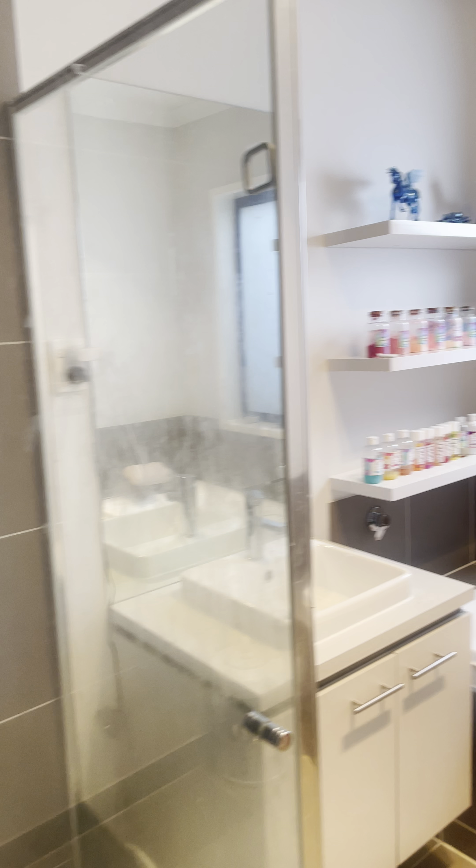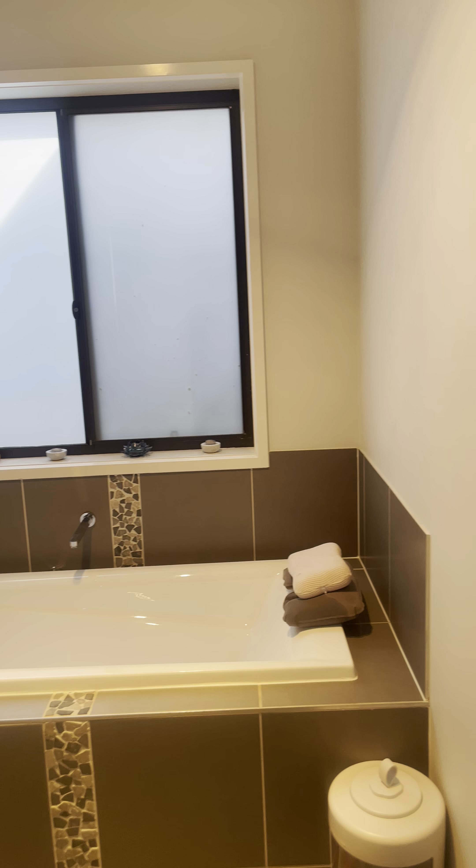Coming here you've got your access to your garage in there. You've got your main bathroom and your toilet tucked away in there also.